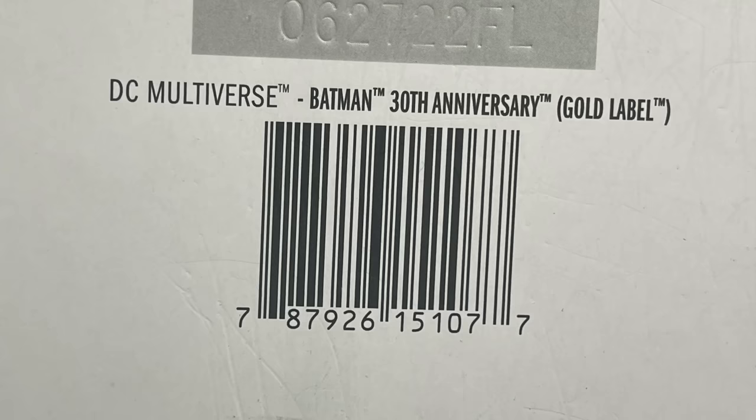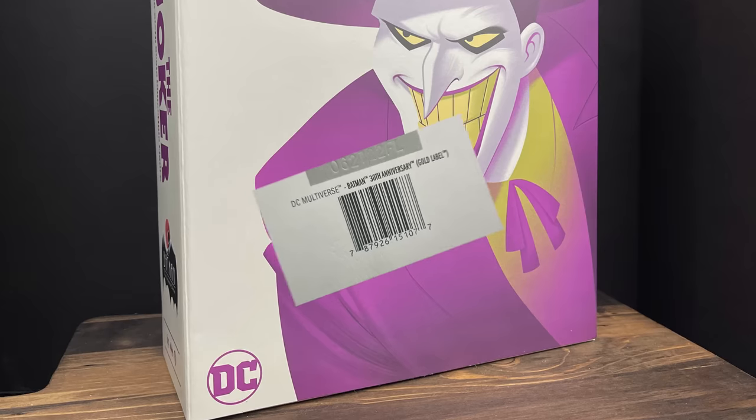Just as an FYI, these have been in stores for quite a bit now. I actually picked mine up for about $12 to $13. They're hitting clearance, so if you want one, you're going to like the base — just saying.